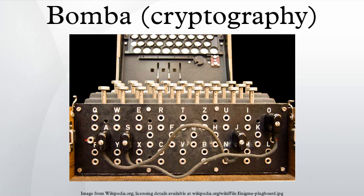For added security, however, each individual message was encrypted using an additional key modification. The operator randomly selected a trigram rotor setting for each message. This message key would be typed twice and encrypted using the daily key. At this point each operator would reset his machine to the message key, which would then be used for the rest of the message.